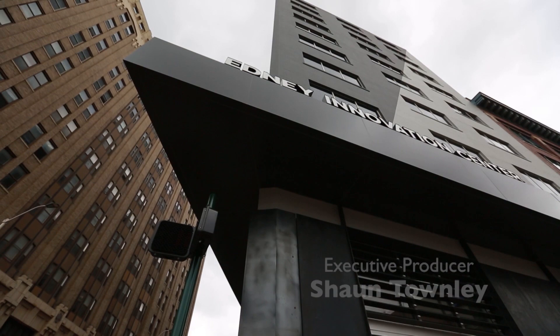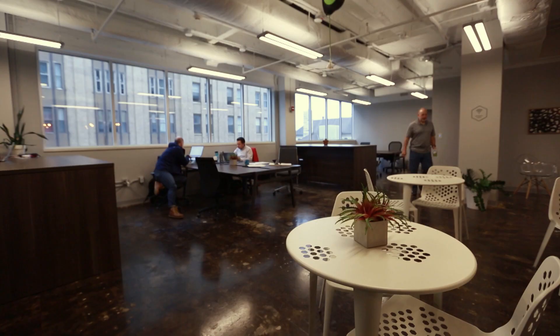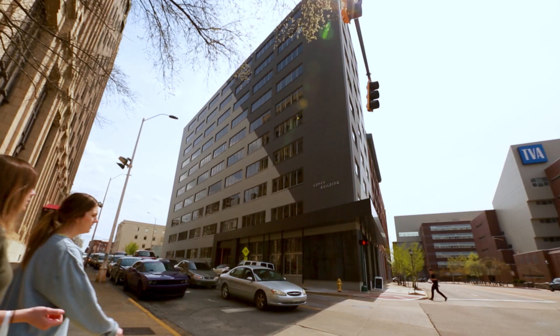In an 11-story building, you've got startups, you've got established businesses, so it's really been the place that our community — both within the Innovation District and beyond — connect, meet each other, collide, and collaborate.